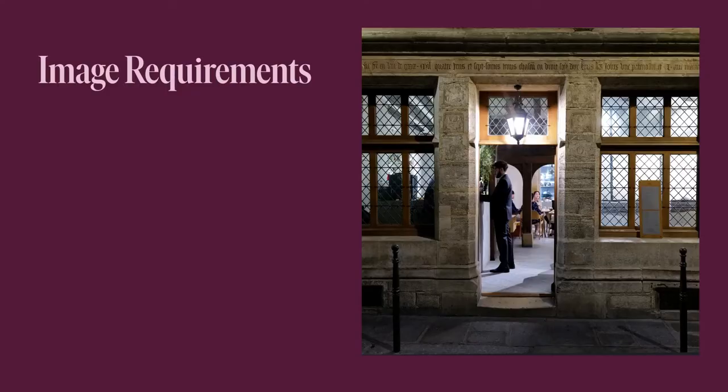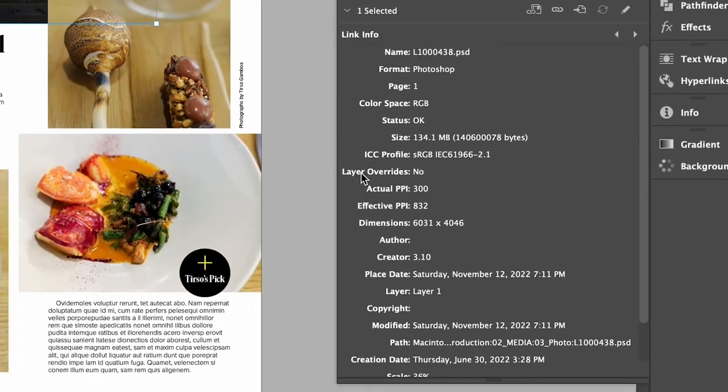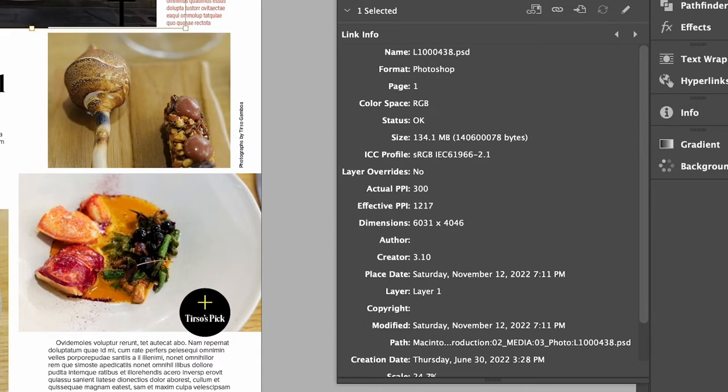That should be everything for color and type. Now we can move on to images. For print, images need to be in CMYK and the resolution is 300 DPI for high res. Go to the links panel, which is in Window > Links. Here we're looking at two things. The first is that 300 DPI resolution — this used to say DPI but at some point Adobe changed it to PPI, which is pixels per inch. Regardless, we treat it the same. The actual PPI doesn't really matter because that's just what's said in Photoshop. What you want to look at is the effective PPI, which needs to be 300 or above.